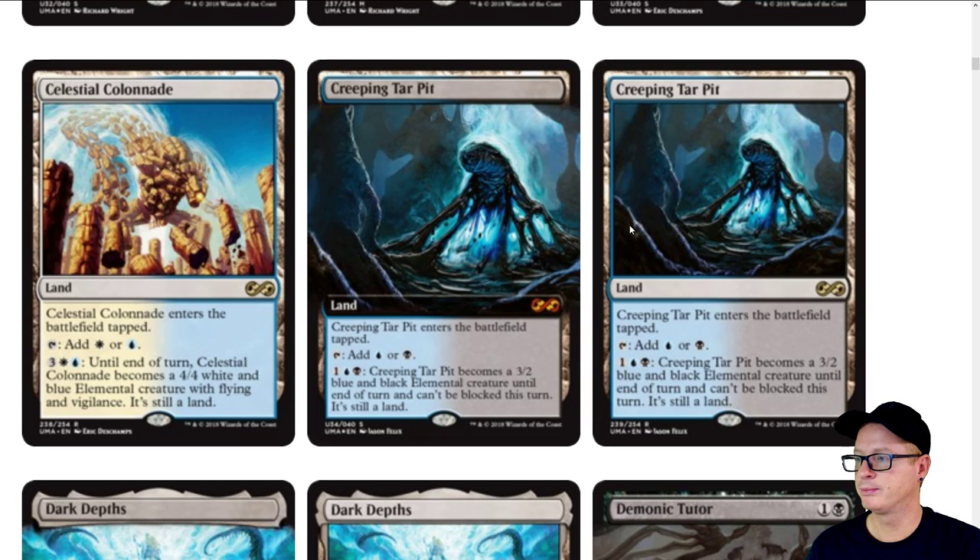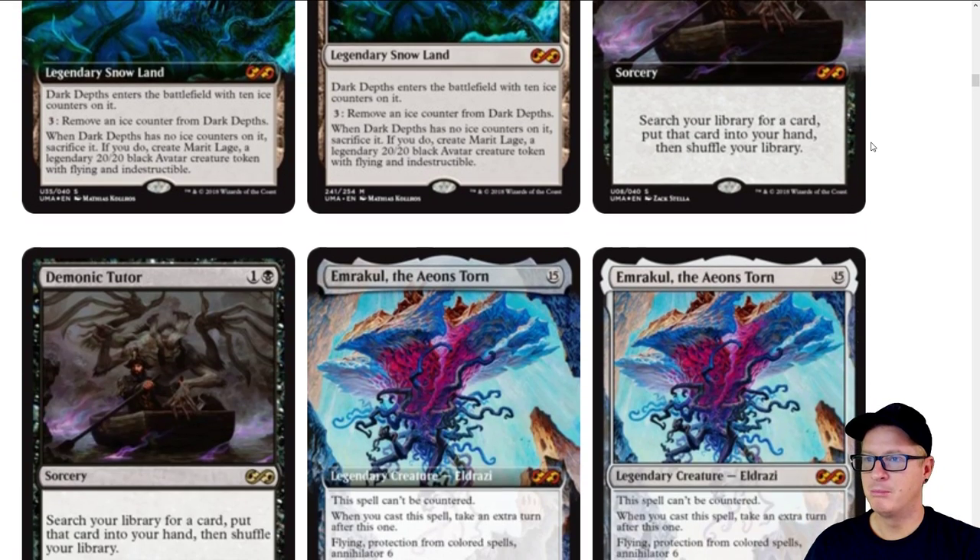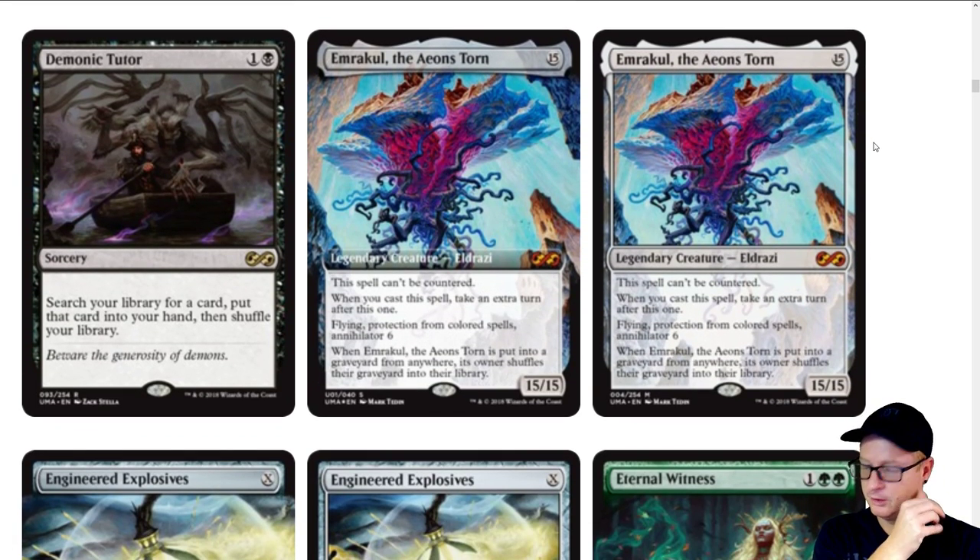Celestial Colonnade full art — I've seen the Karn extended art by an artist selling for $30 to $50. I think Wizards got hip to that because they saw a secondary market doing extended arts, and they said, why don't we do that? And I think that's what they're doing here. Celestial Colonnade normal, and then here's Creeping Tar Pit — that's one we didn't see revealed yet. Dark Depths normal as well — pretty neat. Now, I'm not just going to cover all the cards; let's talk about some stuff too.